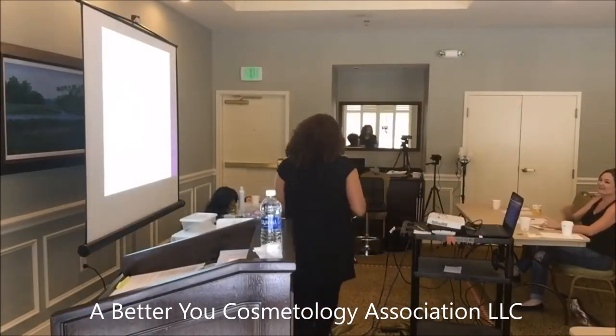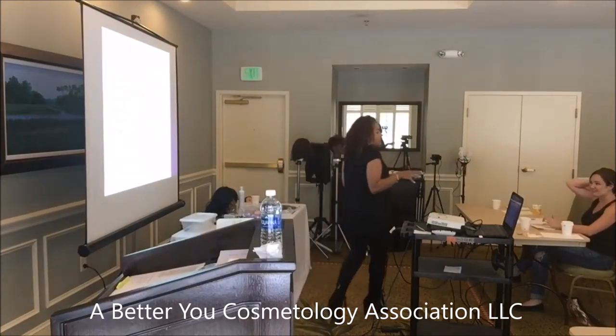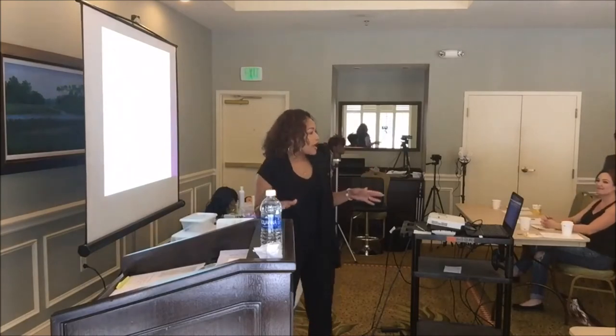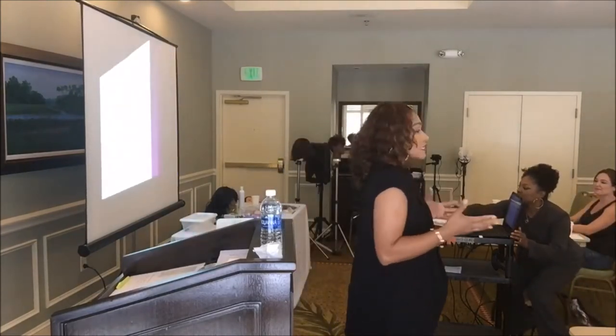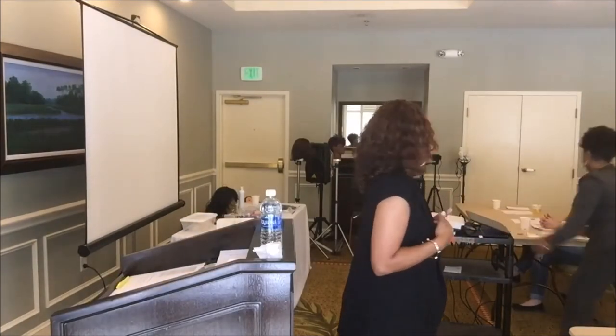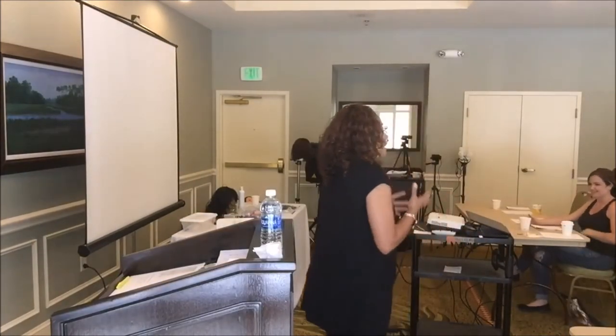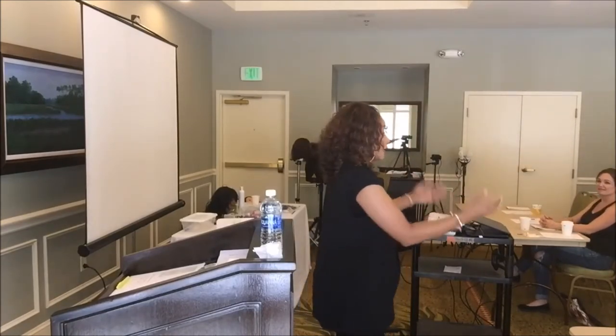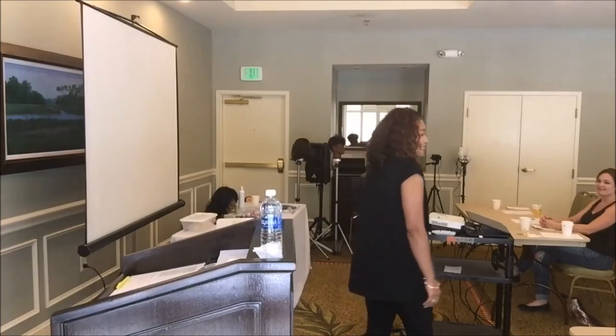Thank you guys for having me. I really enjoyed being with the Better You Cosmetology Association. Whatever is going on here is a really, really good thing. I appreciate her asking me to be one of her instructors — that means a lot to me because she wants things done in a certain way, and I feel as though I can bring that to the table when educating fellow cosmetologists.